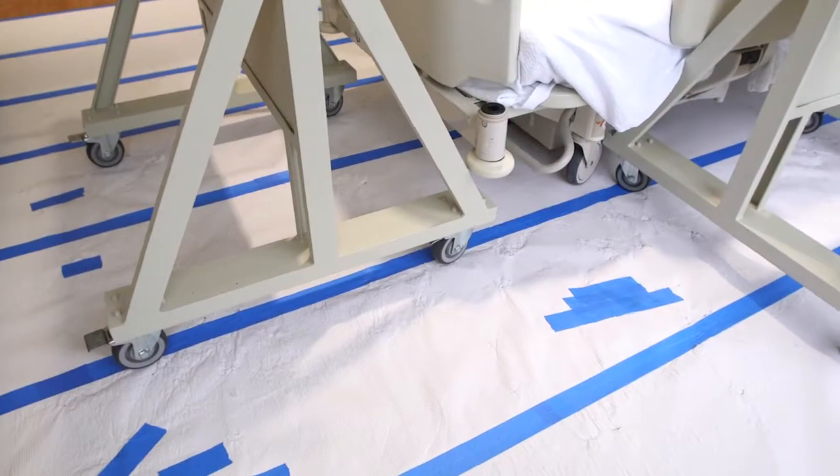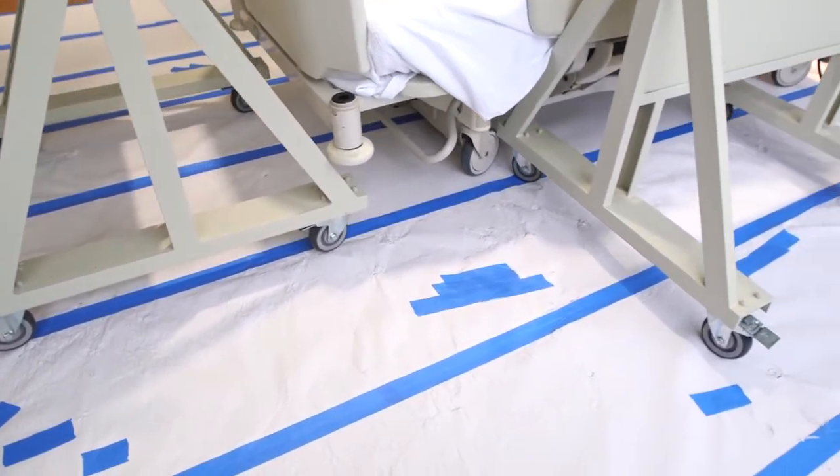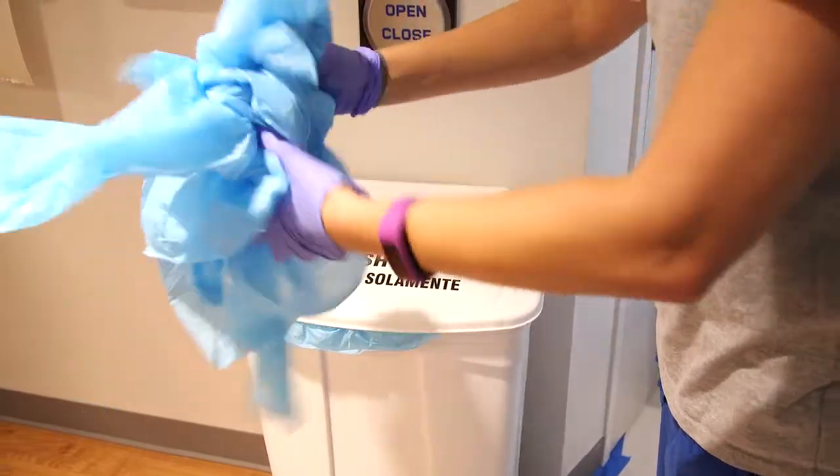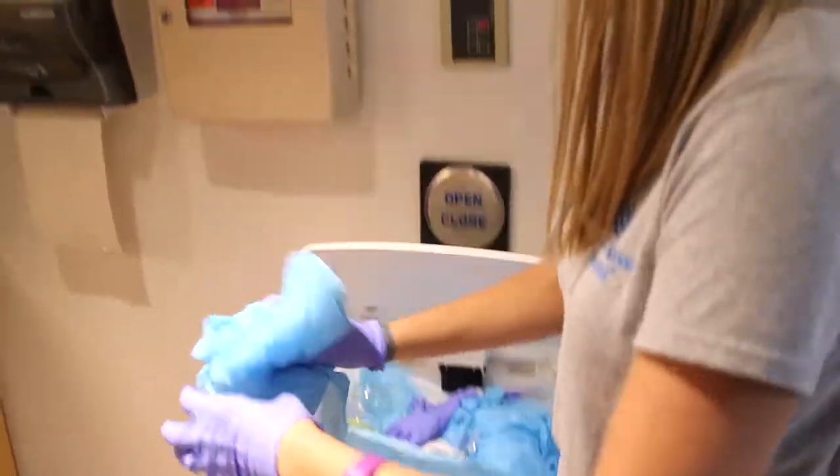Since they must be admitted to the hospital, we need to prepare the room for admission. To do this, we will paper the room to cover all the flat surfaces. We'll handle all the radioactive waste generated during the stay, and we will decontaminate and clear the room once the patient has been discharged.